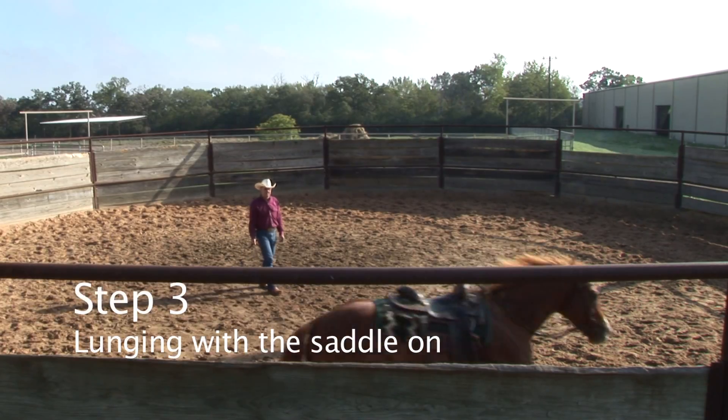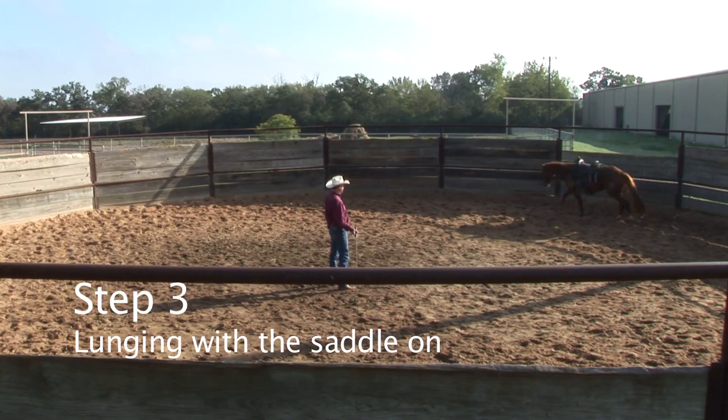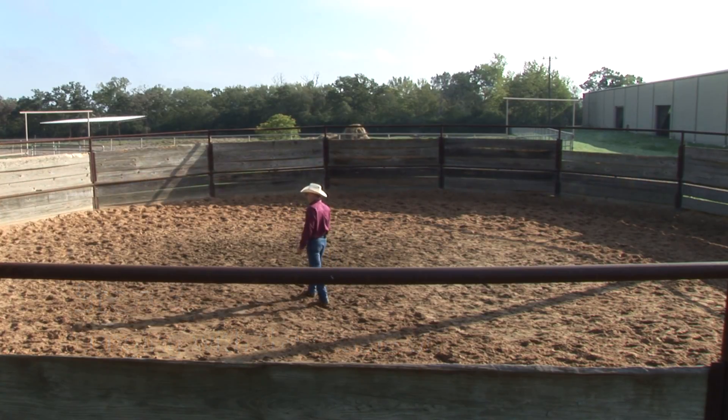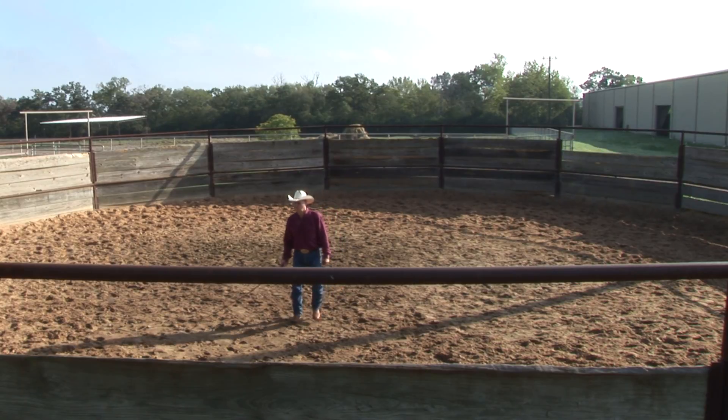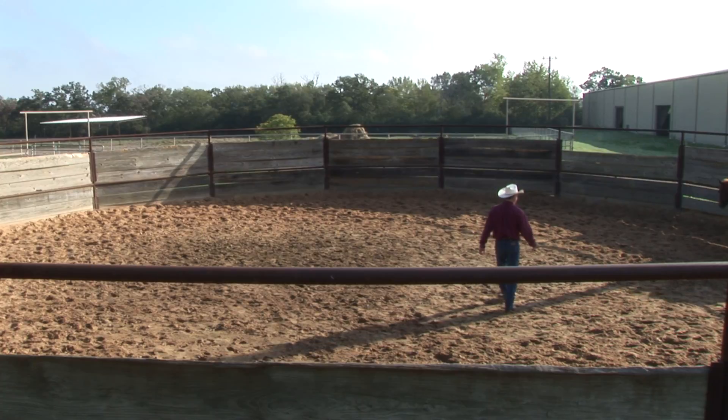Once I've gone through this procedure, I'm going to go back to my lunging. And now we're going to let her move around here with the saddle on.